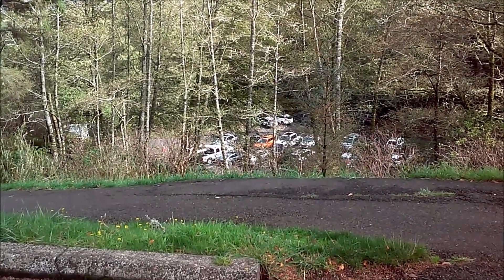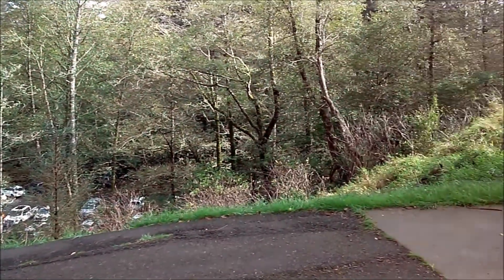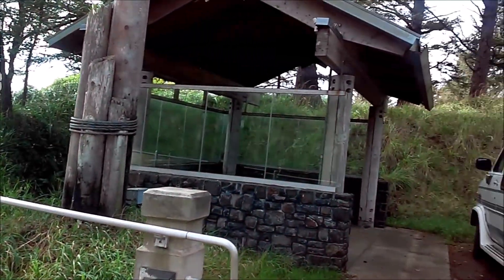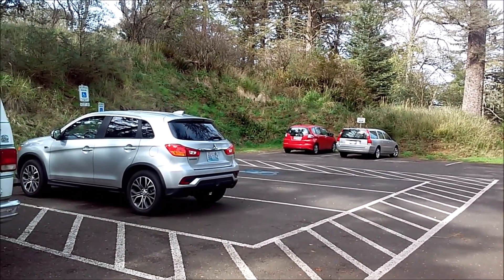This is the lower parking lot for regular people, and you hike up this trail to get to the fort, which is here. They have a completely separate handicap parking lot right next to the fort here. This is an absolute pleasure. Thank you so much, Washington State.